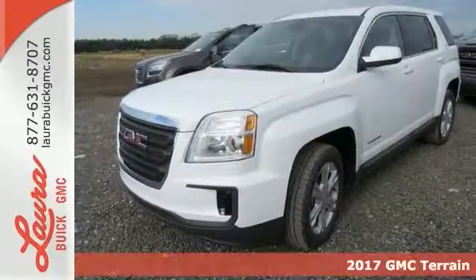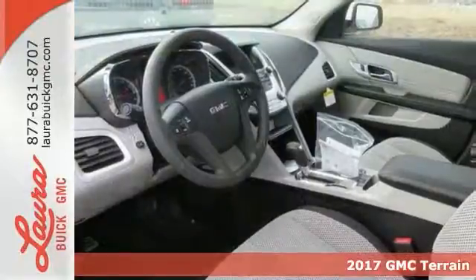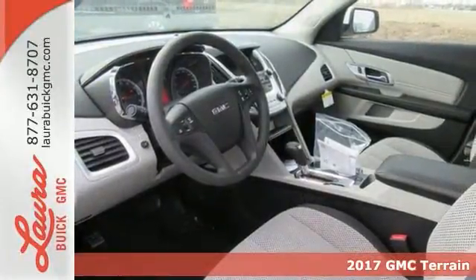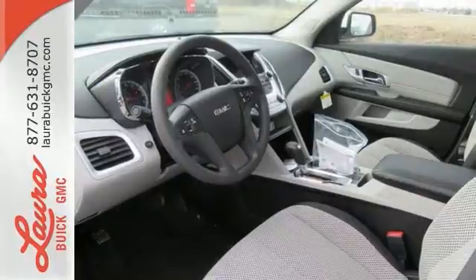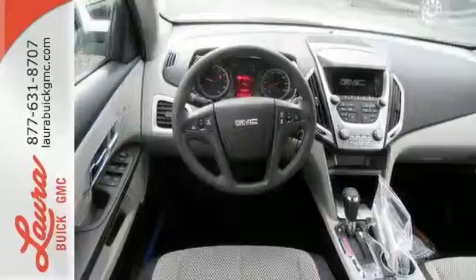Here's a 2017 GMC Terrain. It's time to open up your world to a crossover SUV that can handle it. And with the necessary room, power and safety, this Terrain is ready to serve. The Terrain's wide look is enhanced by its performance and amazing fuel economy.